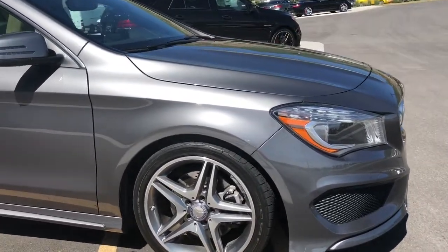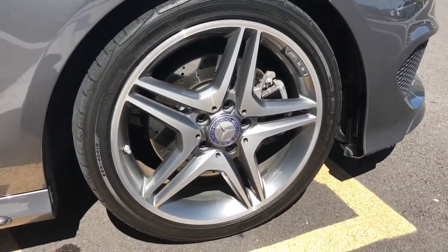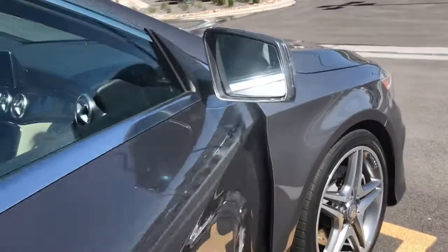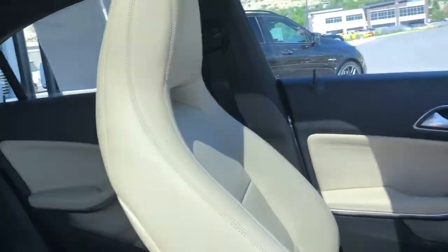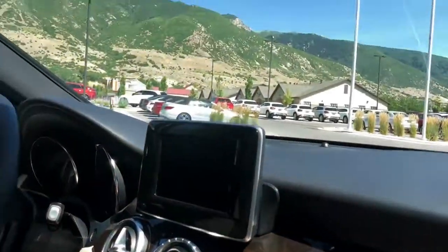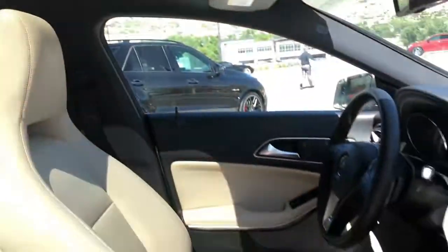The sport package gives you the diamond grille and the upgraded AMG sport five-spoke wheels — one of my favorite features. It is the mountain gray with the two-tone interior: silk beige with the black dash and pearl walnut trim. This one also has a panoramic sunroof — how great is that?